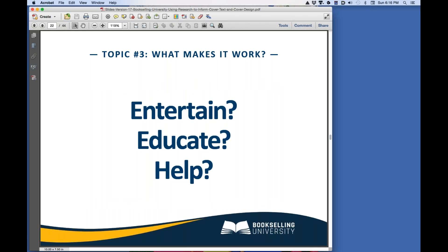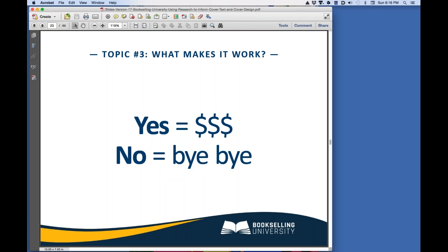Once you have an idea of how the cover should look, we need to think about what makes a cover work, and that is the cover text. Remember, buyers don't know a thing about your book yet. We have to tell them what your book is about. Will it entertain them? Will it educate them? Will it help them solve a problem? If the cover text answers yes to these questions, buyers will happily send us money. If the cover text confuses buyers, they'll buy someone else's book.